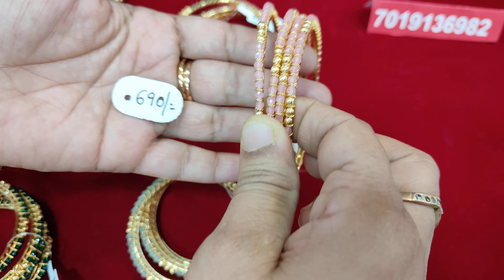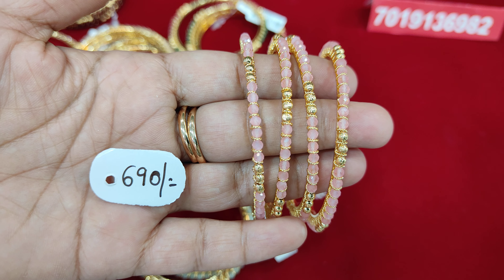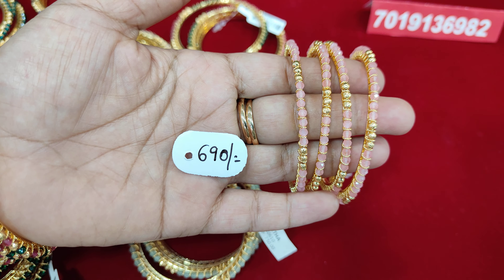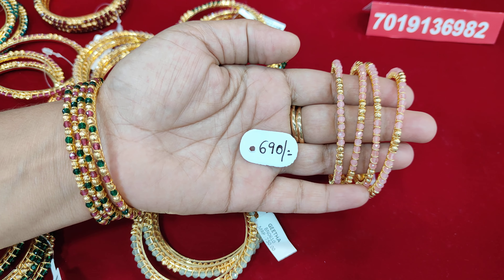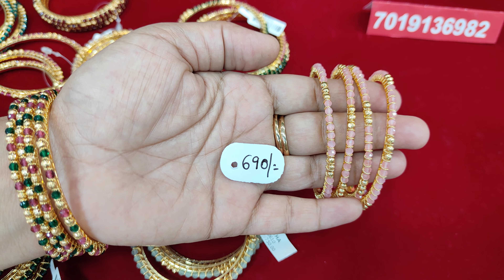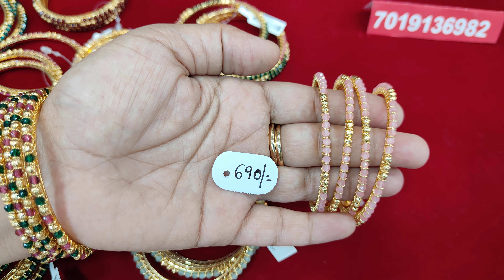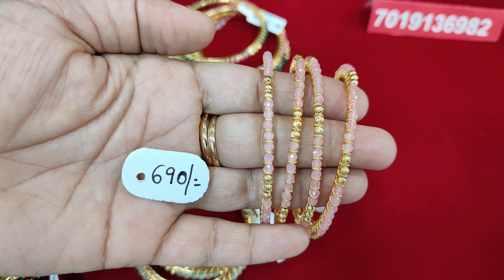Next, we have a light pink color — a baby pink color. We have a lot of beautiful bangles. The price is 690 rupees with free shipping. Please contact us at 7019136982. Please share our collection and subscribe. It's a great collection. Thank you very much.